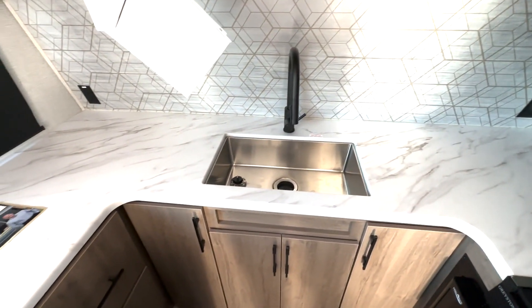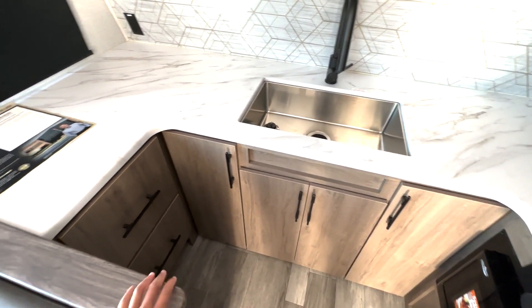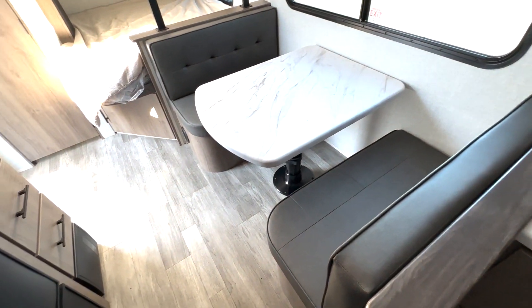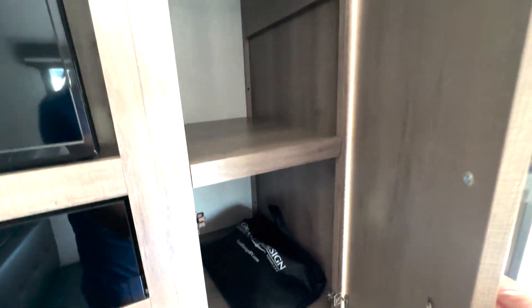Plenty of counter space down below. We're going to take a look at the left. We have a ton of coffee. We're going to make it cool.